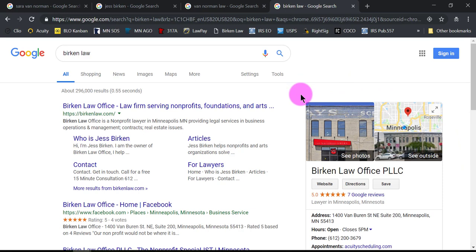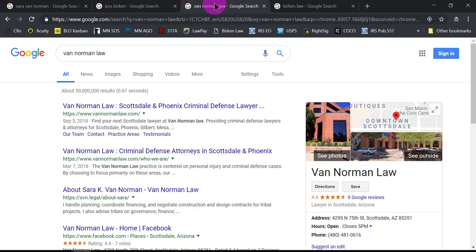I've been working with a colleague, Sarah, who volunteered to have me claim her Google My Business listing so I could make this video for you. I want to show the difference between what happens when we search for Birkin Law, my law firm, versus Van Norman Law, Sarah's firm. Sarah is great and she's got a great website, but this is what comes up when we search for her law firm.